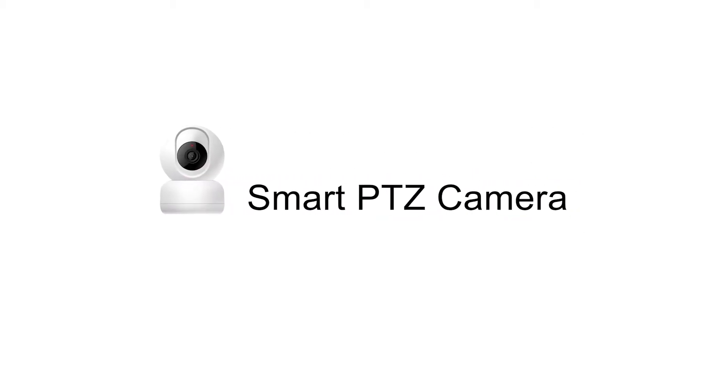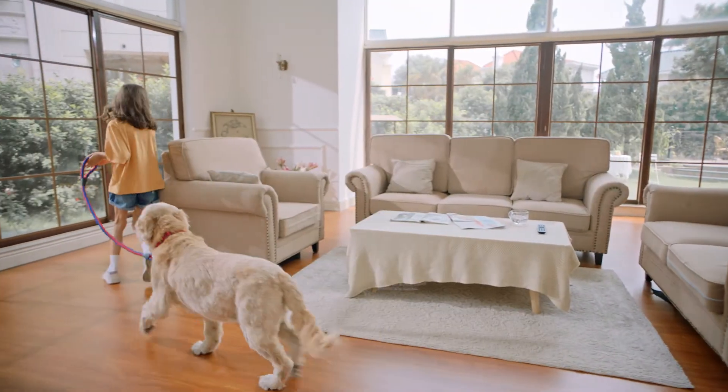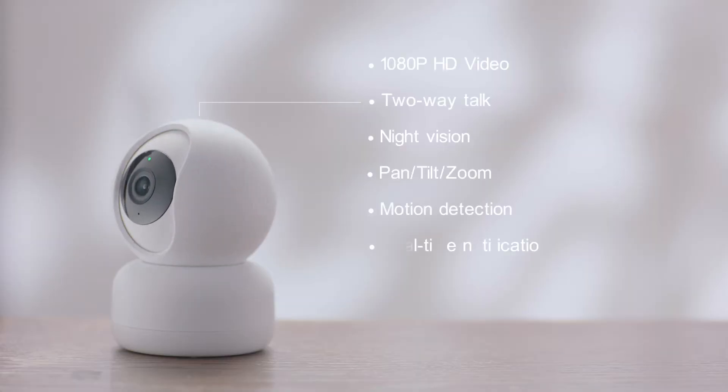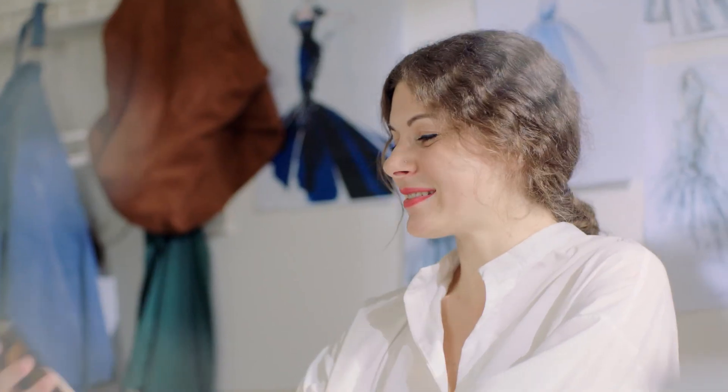Smart PTZ camera can move and track to every corner, so every aspect of your home is protected in 360 degrees.